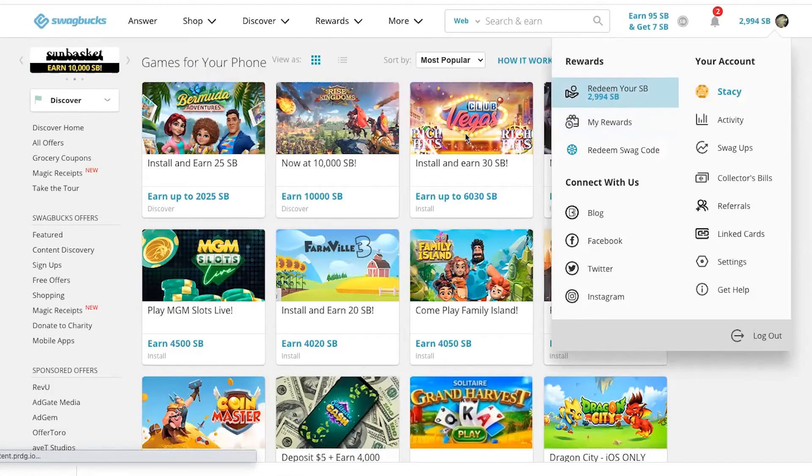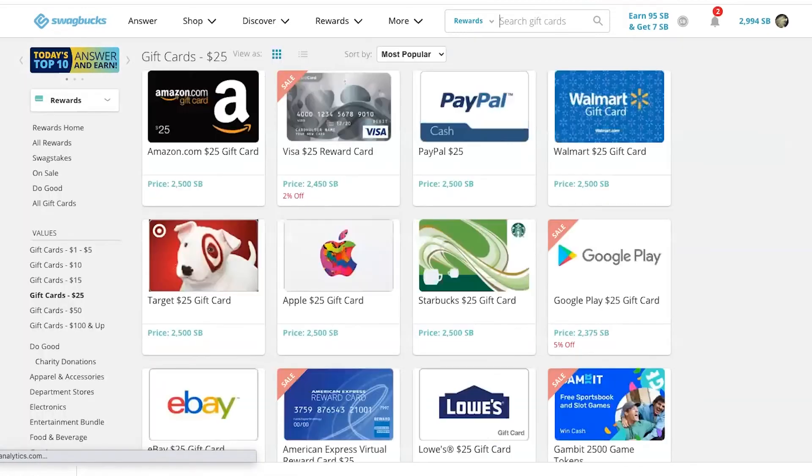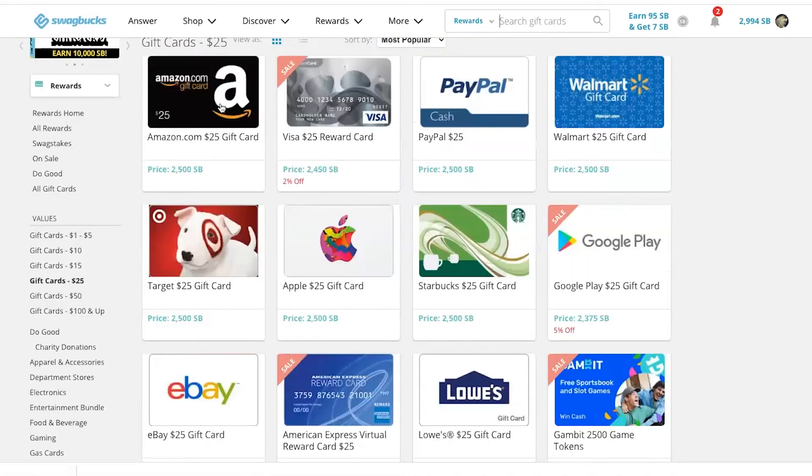And then when you're ready, you can cash out your rewards. Go to the rewards page in the reward store and you can see all the different things available for you. I really like getting the Amazon gift cards, the Target gift cards, or PayPal.